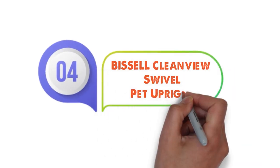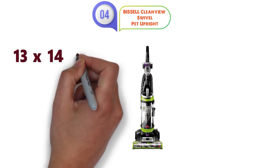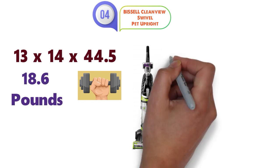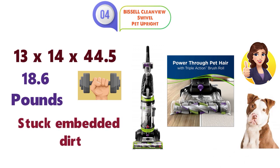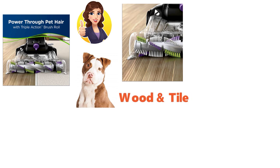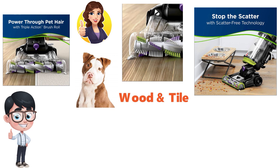At number 4 we have the Bissell CleanVue Swivel Pet Upright. The dimensions of this vacuum are 13 x 14 x 44.5 inches and it weighs around 18.6 pounds. With a triple action brush roll, this vacuum is perfect for getting all of that stuck embedded dirt and difficult-to-get pet hair. Often times when we use vacuums on hard floors like wood or tile, the debris scatters everywhere. But Bissell has scatter-free technology that helps minimize this greatly.